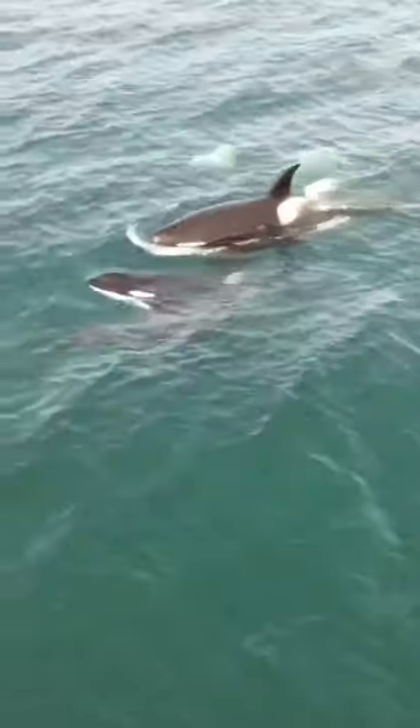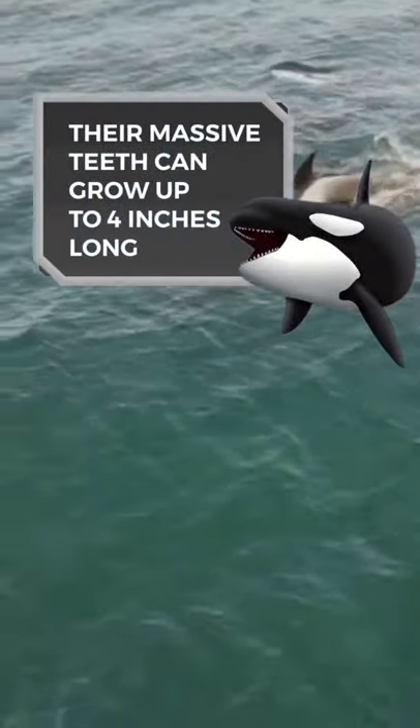Using cooperative hunting techniques, their hunting behavior is similar to wolf packs. Their massive teeth can grow up to 4 inches long.